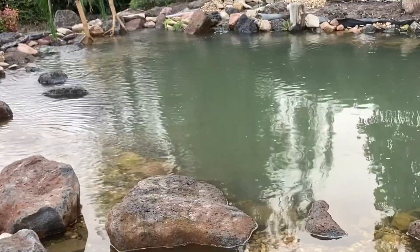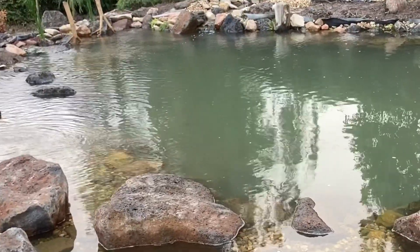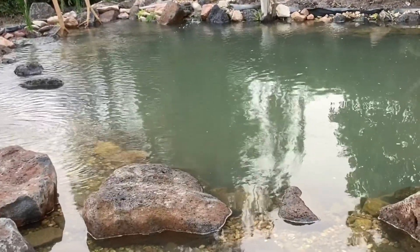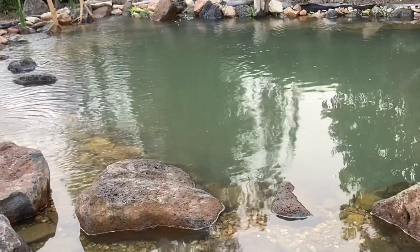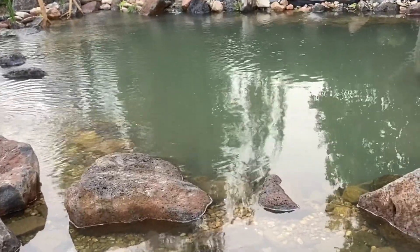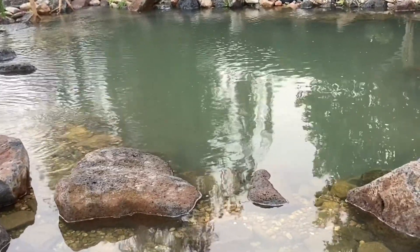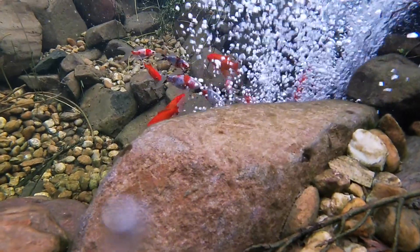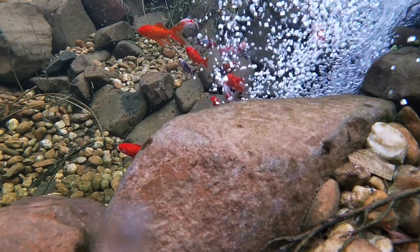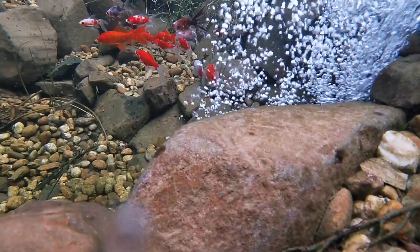Oxygen is useful as well in deeper ponds to maintain a more constant water temperature, though this is less of a concern in most backyard ponds. For some, the use of an aerator in winter can be helpful to keep a hole in the ice, though this isn't an issue for me here in Australia. You should also know you can't really over-oxygenate the pond — any excess oxygen will just return to the atmosphere once you reach the saturation point.